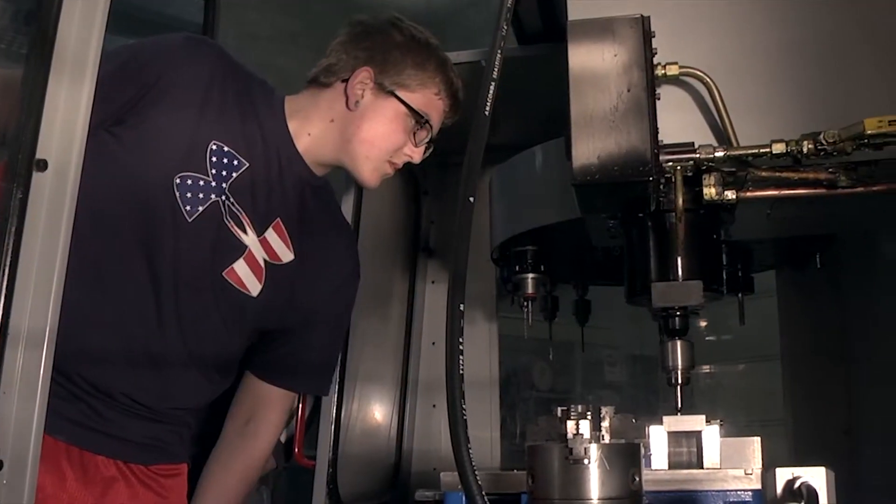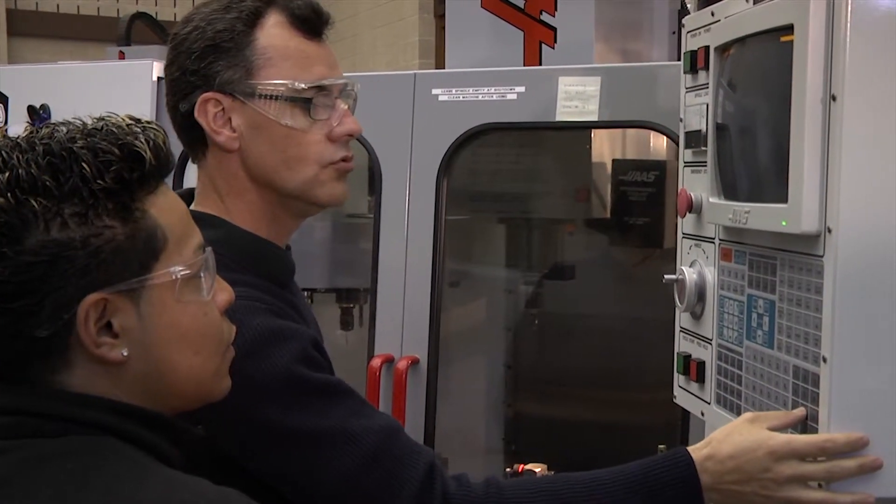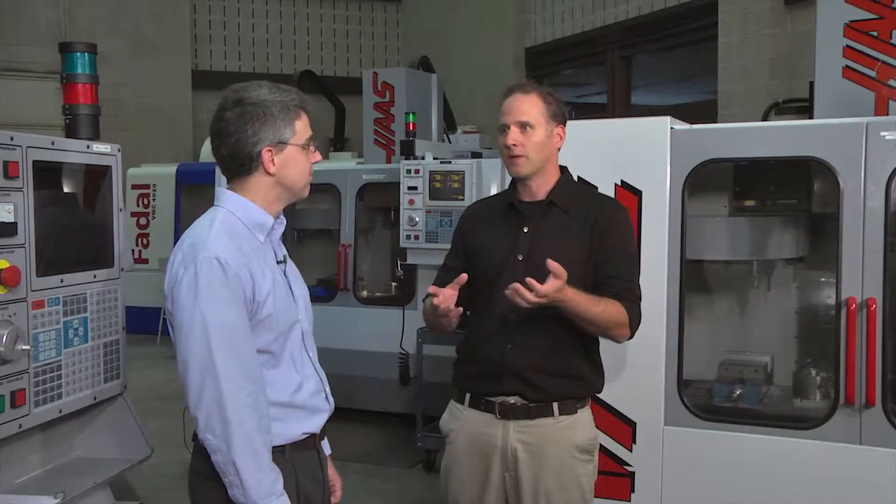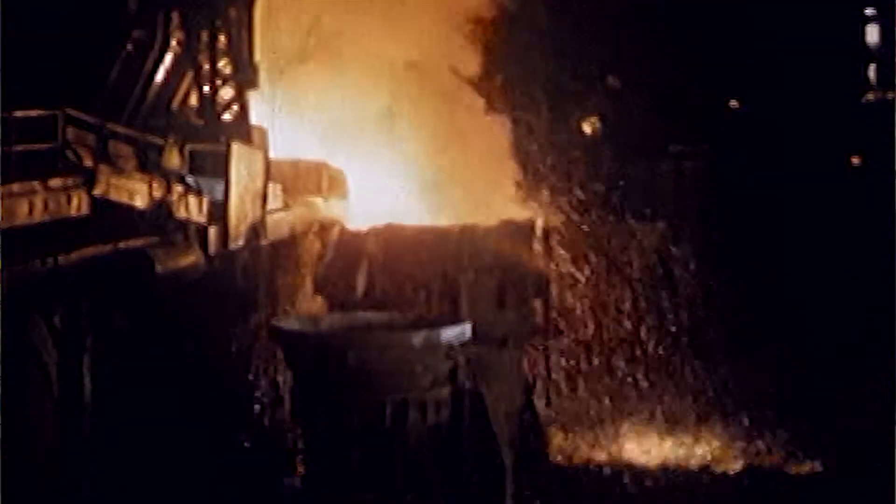You've had students who never saw a machine like this one behind us, never saw how products are made, yet they get into your program and discover they're thrilled by the possibilities. When you walk up to a machine and see it make something, when you walk into a foundry and see molten metal — that's energy and that's excitement.